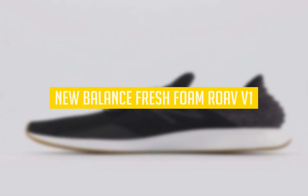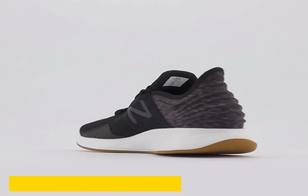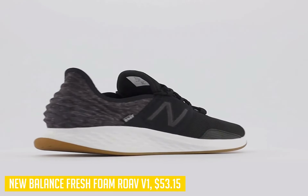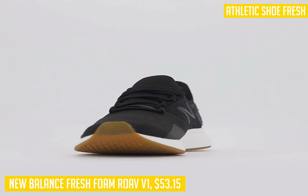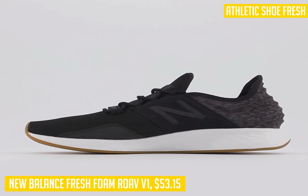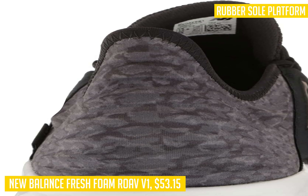This next item is the New Balance Fresh Foam Rove V1 — our pick for the best shoe for runners who are on a budget or looking to save as much weight as possible. If you're looking for an affordable shoe that still offers premium performance, this is the one. The Rove V1 takes its name from its distinct rock outsole and visible air sole technology that delivers a super lightweight feel with enhanced flexibility and durability.